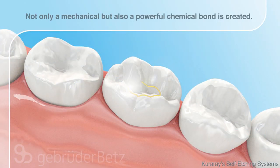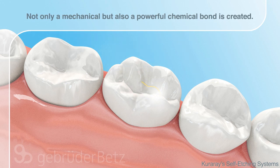As a result, excellent bonding and marginal sealing properties are achieved, leading to excellent longevity of the restoration.